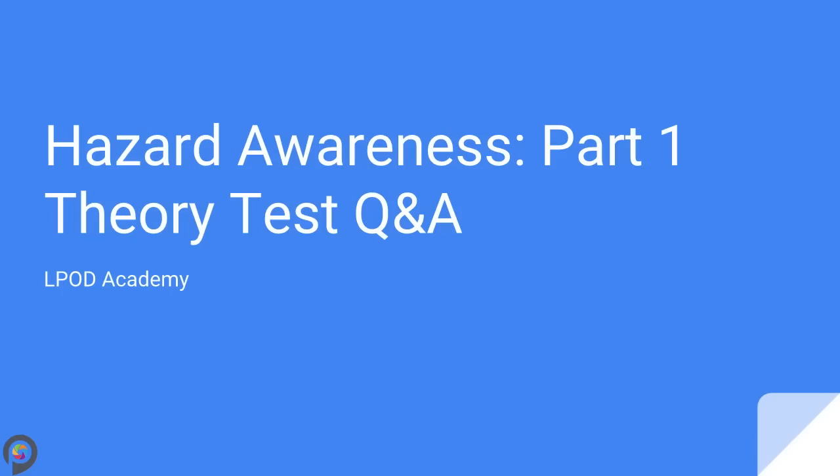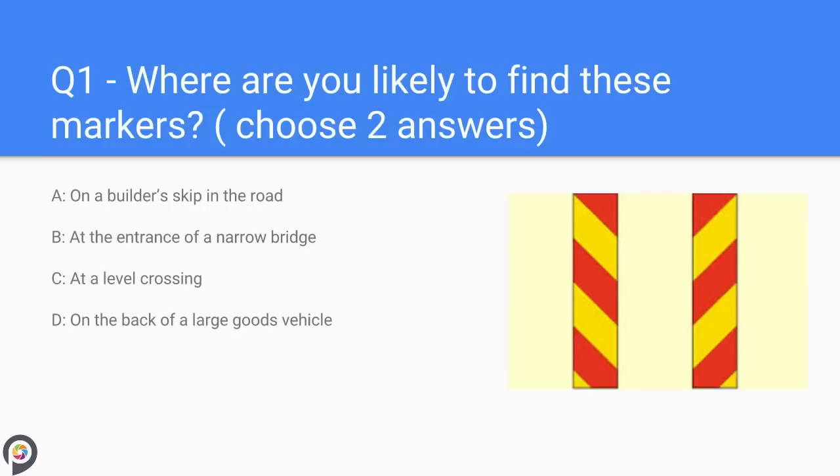My name is Becky and this is our hazard awareness part one theory test Q&A. Let's get started.